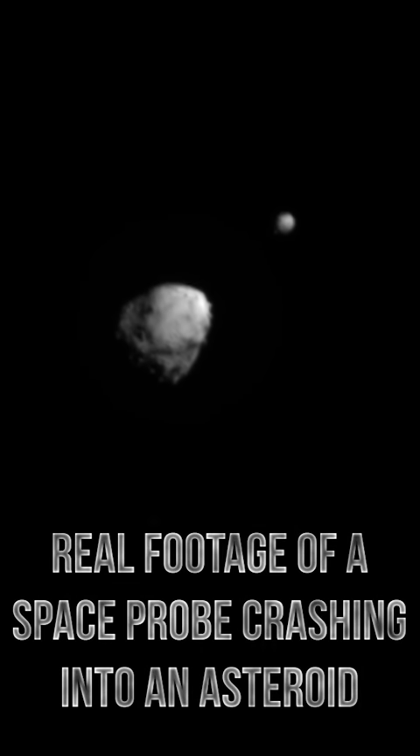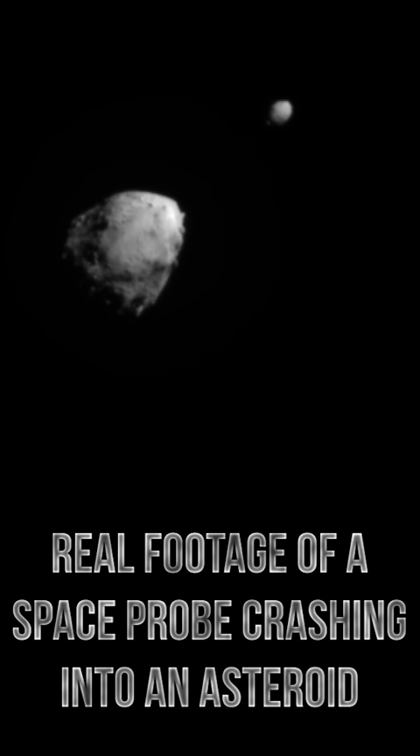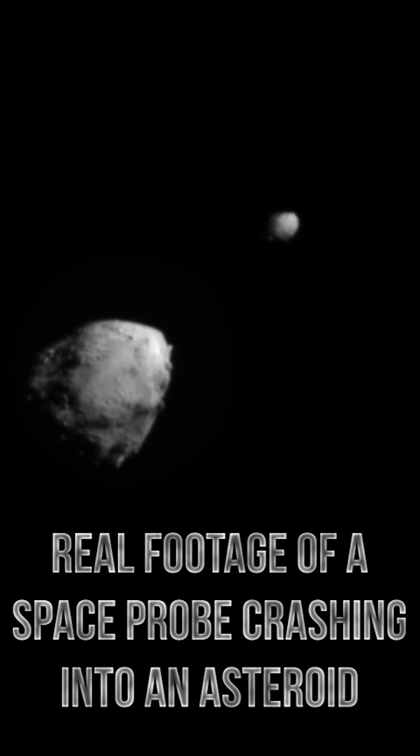After 10 months of flying through the darkness of space, NASA's Double Asteroid Redirection Test, dubbed DART, has successfully crashed into its target. The footage you are watching is made up of real images taken as the space probe approached the asteroid, which has been named Dimorphos.